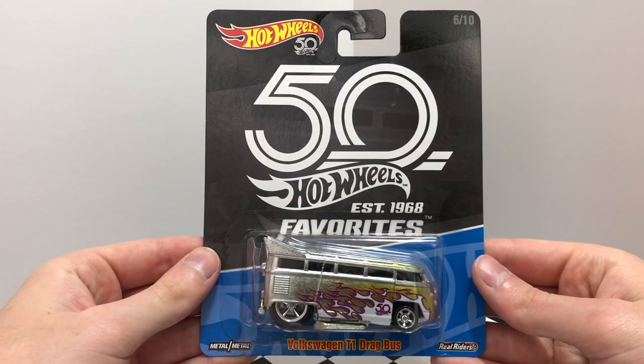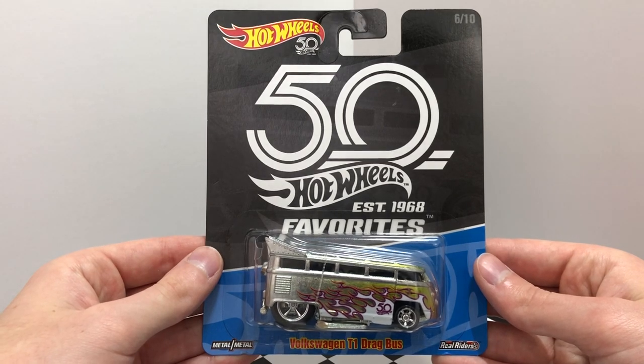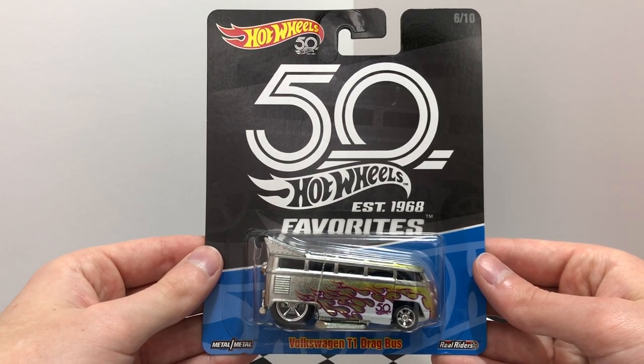The first car in mix two is number six in the favorites series — the Volkswagen T1 Drag Bus with an exposed metal body, flames all over, and chrome five-spoke real riders wheels.